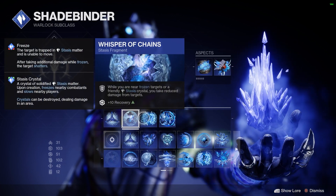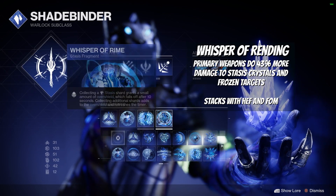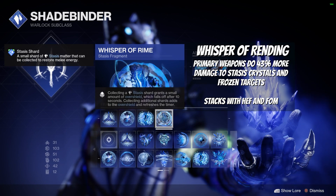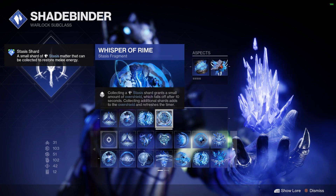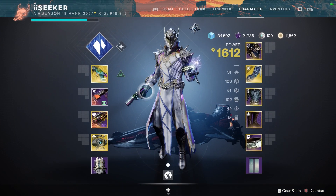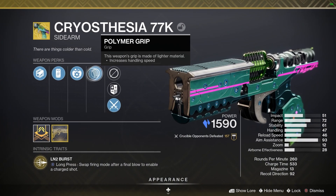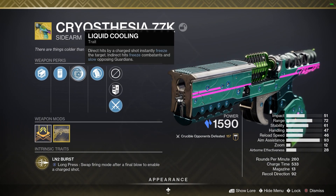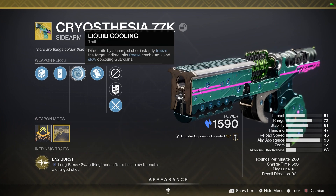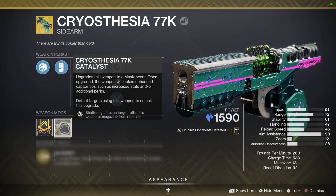For fragments: Whispers of Hedrons gives 60 Mobility, Resilience, and Recovery, plus 30% in PvP you also get Stability and Aim Assist. Whispers of Rending gives 43% damage increase for kinetic weapons when you attack a frozen target — stacks with High Energy Fire and Fond of Might. Whispers of Chains gives 40% damage reduction, 15% in PvP, when standing near a frozen target or a Stasis shard.